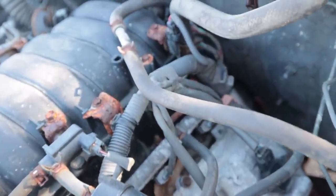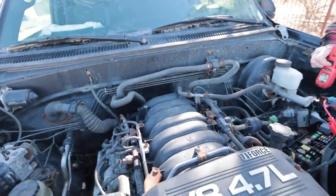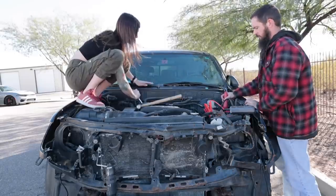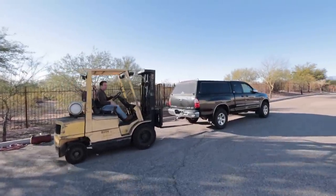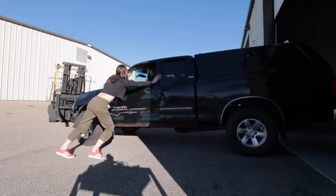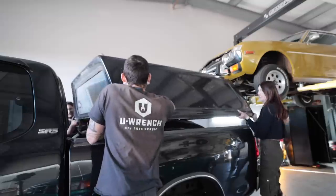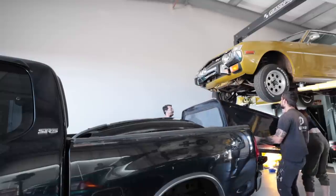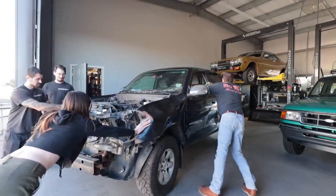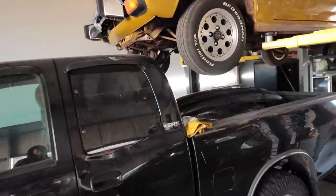The tricky part about the 2UZ is the starter is under the intake manifold. Charlie just grabbed a power probe — it's clicking, so I'm going to get something long to try to whack that starter. We're going to try to get the truck inside, so the neighbor Dave is going to help with his forklift — that is genius. Got everything to fit inside the garage.